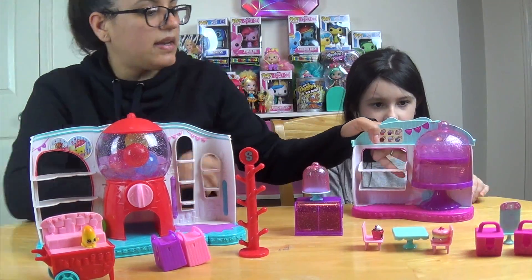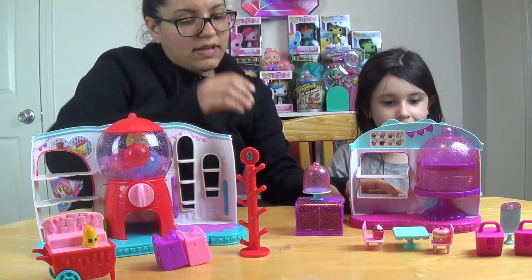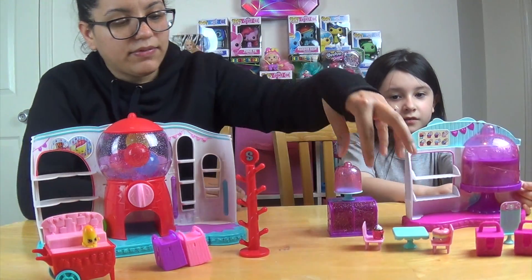We have the Sweet Spot and the Cupcake Queen Cafe. Alright, so we're going to open them up and we'll be right back.